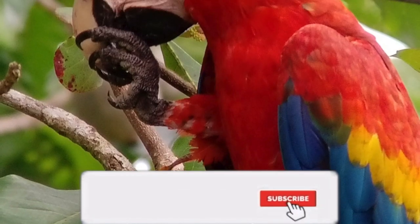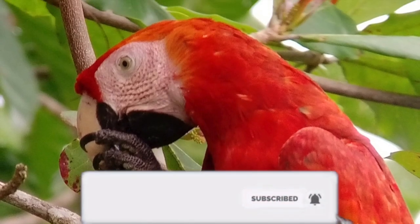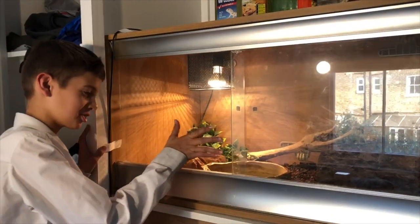Subscribe and put post notifications on! Bye - I hope you enjoyed this Costa Rica weekend episode.